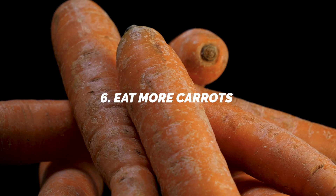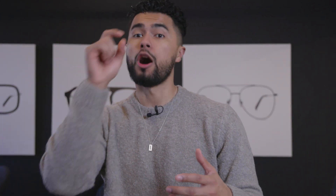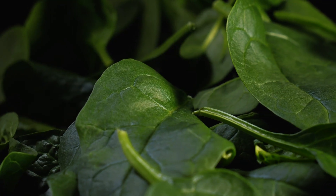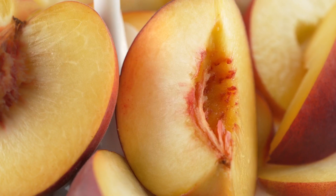Finally, number six — eat more carrots. This one's super interesting. Dark orange foods that are high in beta-carotene can actually warm the complexion of your skin naturally to give you a nice, natural tan look. Foods that are high in beta-carotene are carrots, spinach, sweet potato — usually those darker-colored foods, especially orange-colored foods like peaches as well. The more you eat these in your diet, the better, healthier, and tanner you're going to look.